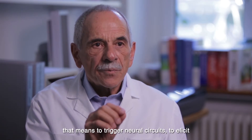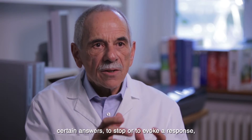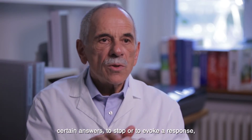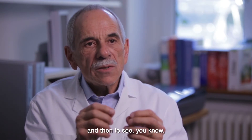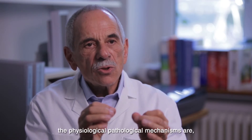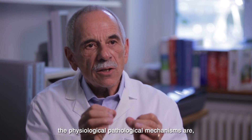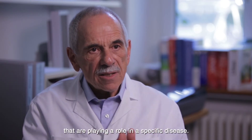To elicit certain answers, to stop or to evoke a response, and then to see what the physiological and pathological mechanisms are that play a role in a specific disease.